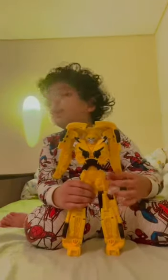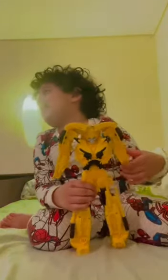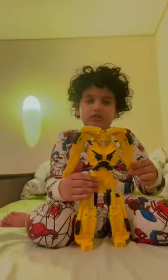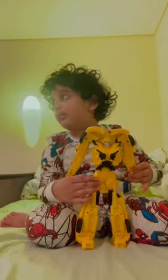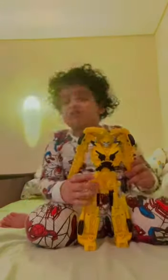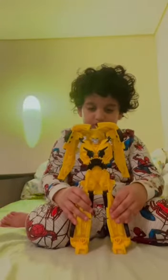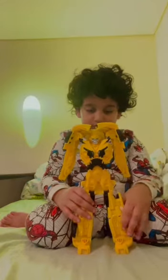Shush everybody! Hey guys, listen — don't make noise, I'm in a video channel. So this is the toy that I don't have.